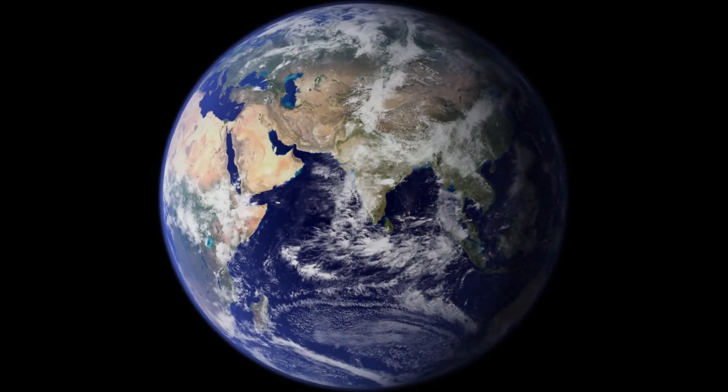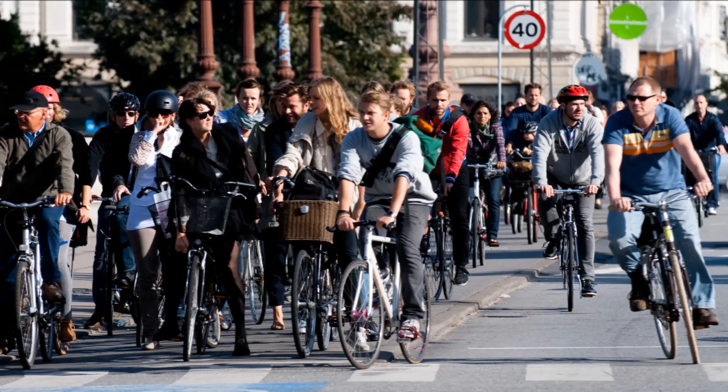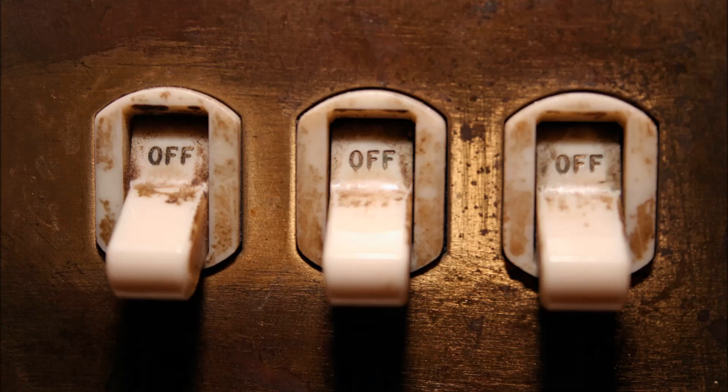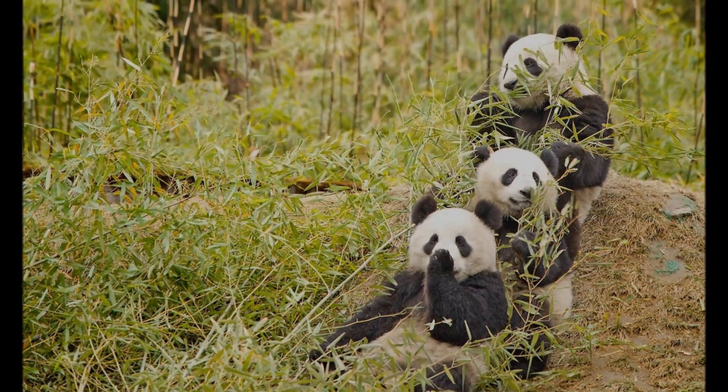So what can you do to help? You can help combat climate change. Turning off lights to conserve electricity, walking or biking instead of driving, and eating locally grown foods are great ways of cutting down your dependency on fossil fuels. If you can do a few of these things every day, you will help save the giant pandas from extinction.